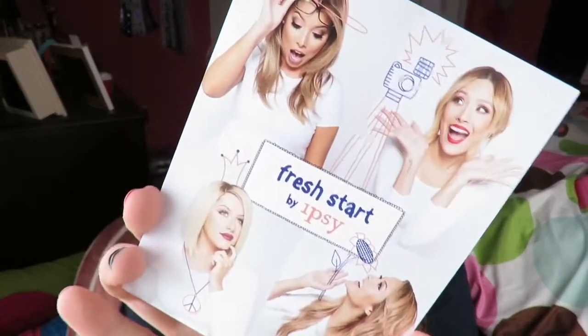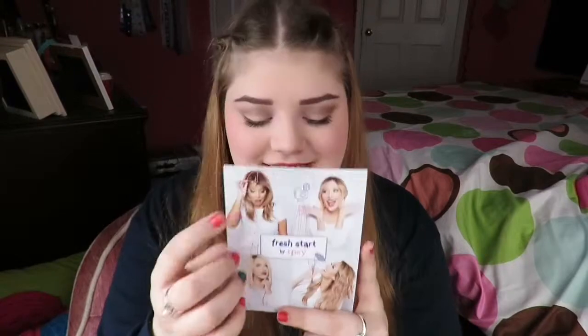So here's the card with all the little YouTube YouTubers that are for Ipsy on here. I just subscribed to Desi yesterday, Crispy, and I can't think of her name — Luster Lux, I think. I don't remember what her YouTube name is. Yeah, Luster Lux — I was correct, it says it right here. So there's the card.